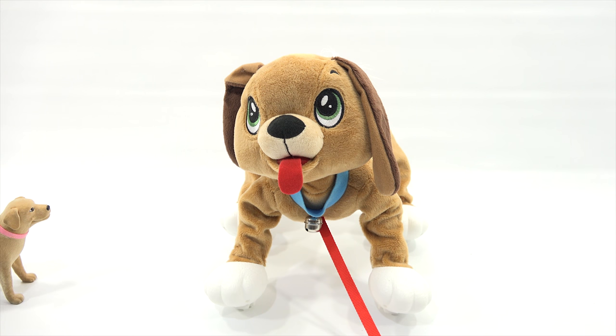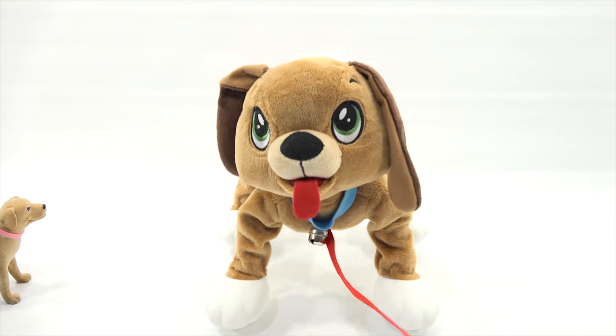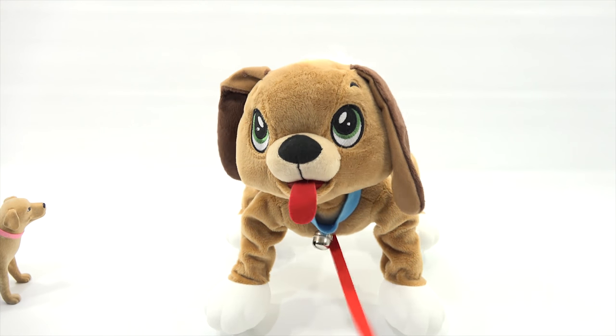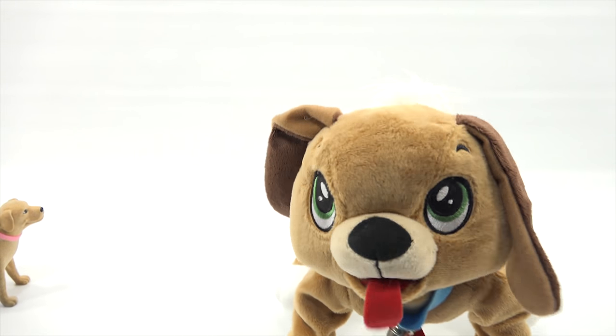If you want to see more cool toys from Lucky Penny Shop, look in the description — we'll have a playlist. Or as always, you can search Lucky Penny Shop. Good boy. Night, everybody. Bye-bye, everybody.